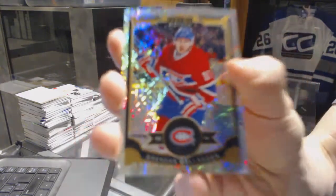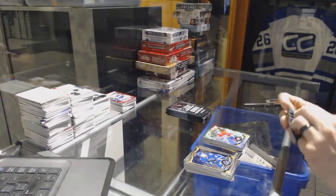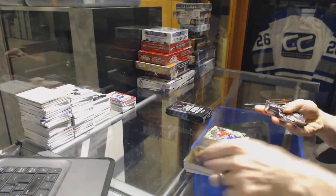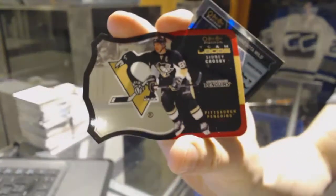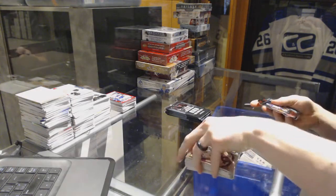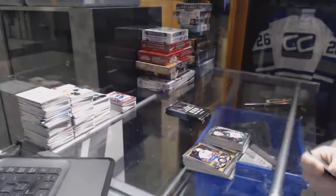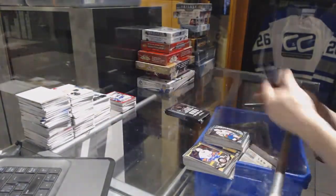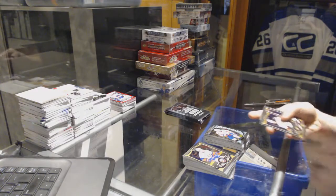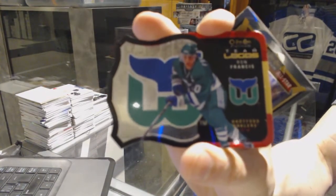We've got a rainbow tracks for the Montreal Canadiens Brendan Gallagher, a team logos die cut for the Pittsburgh Penguins Sidney Crosby, a marquee rookie for the Wild, a superstars die cut for the Edmonton Oilers Taylor Hall, a marquee rookie for the Capitals Chandler Stevenson, and a team logos die cut for the old Hartford Whalers — aka the Carolina Hurricanes — Ron Francis.